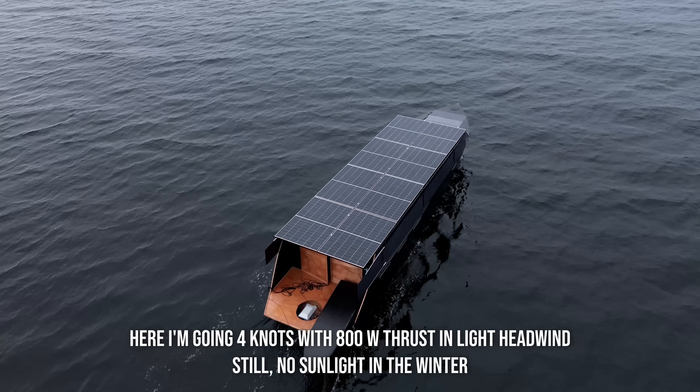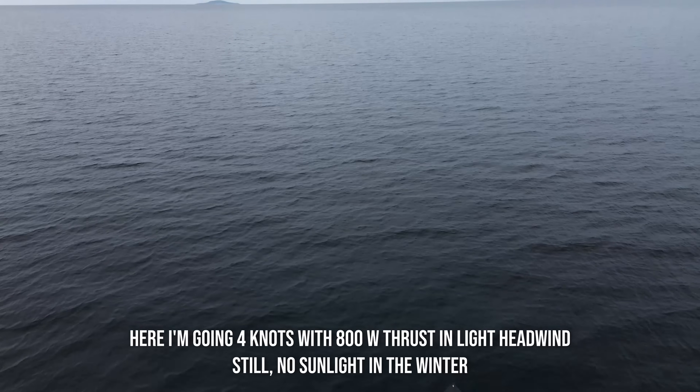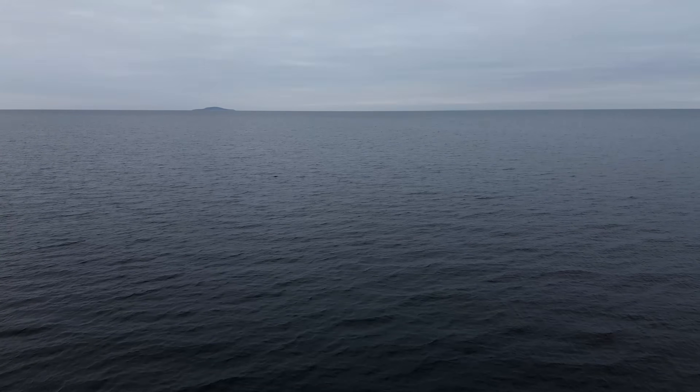Overall I'm very happy with the performance so far of the Helios 11 prototype. If you're interested to see the performance numbers, take a look at this video where I go through more of the details.